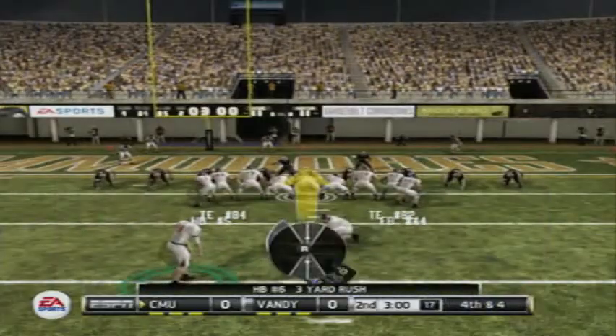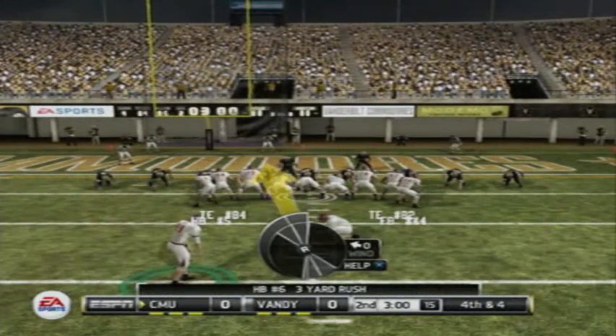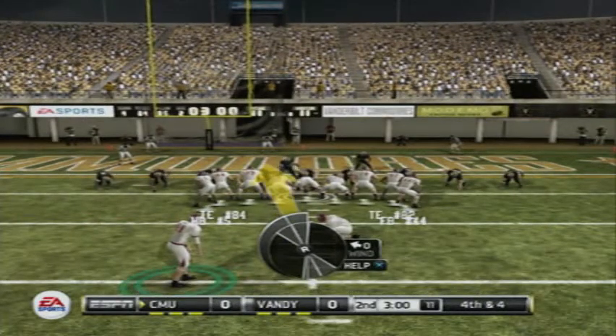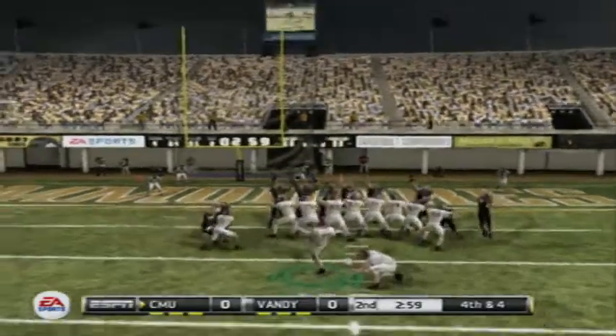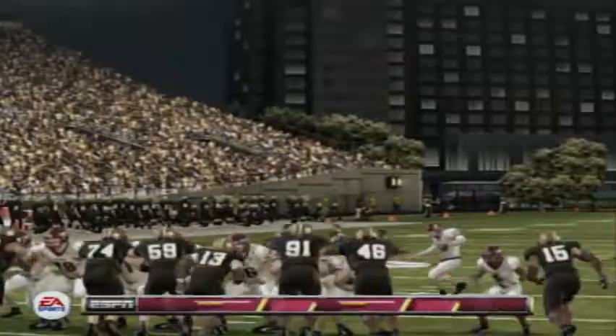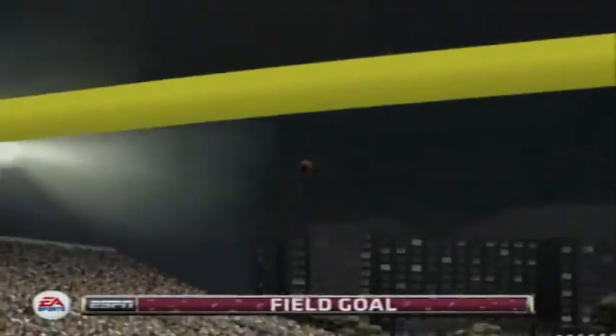It's fourth down and they'll line up for the short field goal — this one from 22. Central Michigan is looking to go up by three. And they tack on three points. You've got to think they're pretty happy with holding them to a field goal right there.